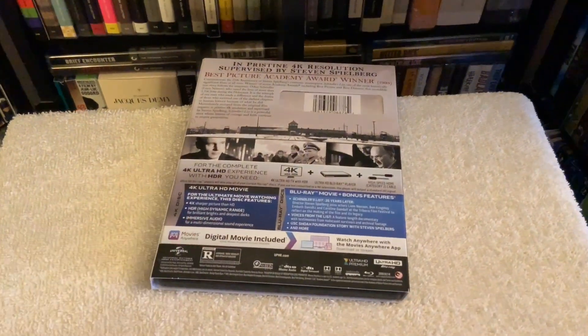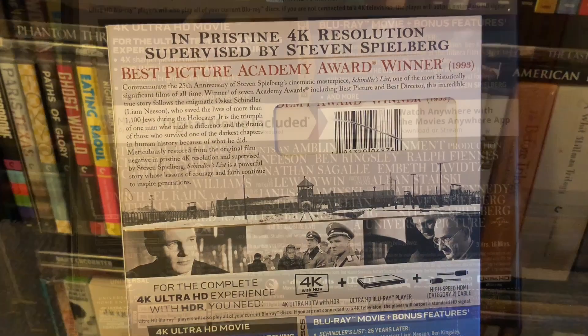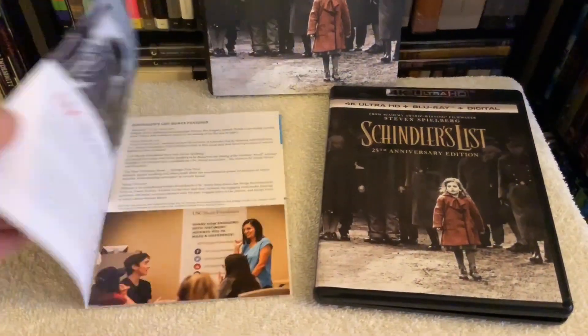Schindler's List was given a brand new 4K restoration, and the transfer itself was supervised by the master himself, Mr. Spielberg. The results are absolutely stunning. If you own the Blu-ray edition, you haven't seen anything yet until you see this on 4K. It really comes to life — the black levels are deep and inky, the image is crisp and clear, and it's just an incredible viewing experience.